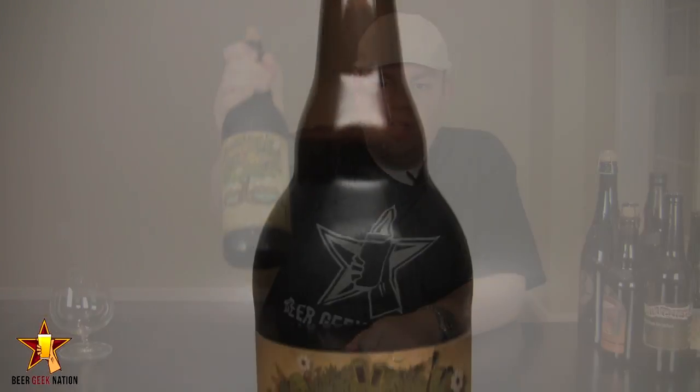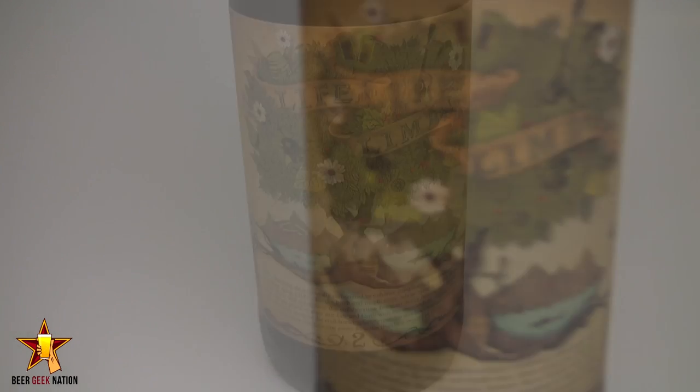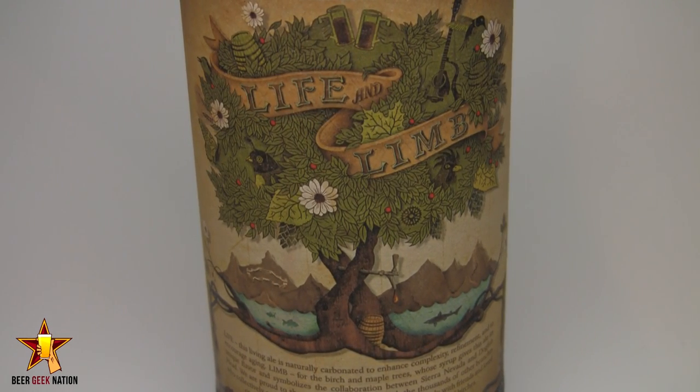This one is from Dogfish Head and Sierra Nevada. This is their Life and Limb. It is a 10.2% American Strong Ale, which is a very ambiguous term — kind of a catch-all for a beer that doesn't fit into too many categories. This is the second time this beer has been brewed; they previously brewed it about a year ago. It's a big malty beer. Sam Calagione's family at Dogfish Head has a maple syrup farm, and that maple syrup is in here. Ken Grossman grew a lot of the malts. They also added Alaskan birch syrup, used proprietary yeast strains from both breweries, and bottle conditioned it — so this beer is designed to be aged.